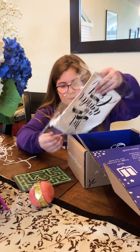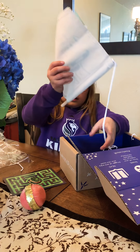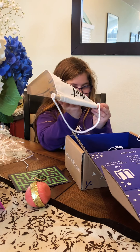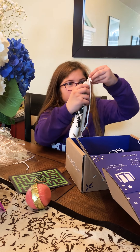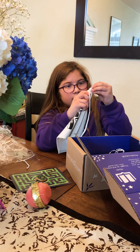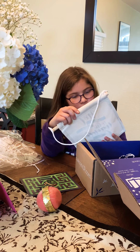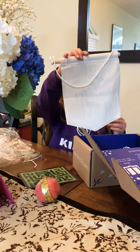I could hang this up in my room. It says 'Not all those who wander are lost.'